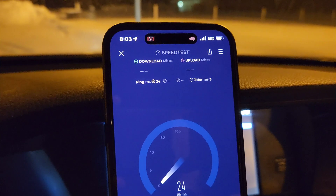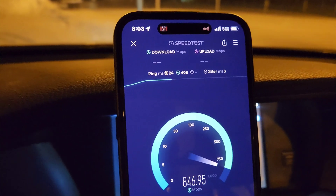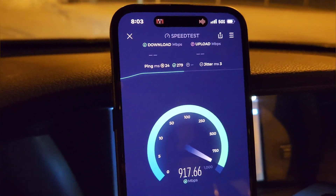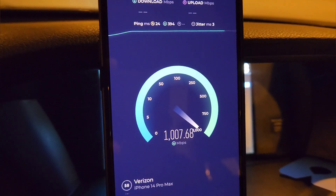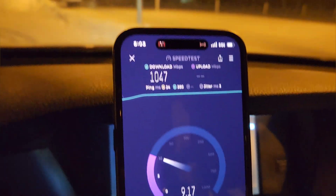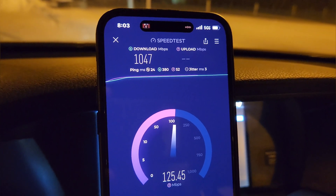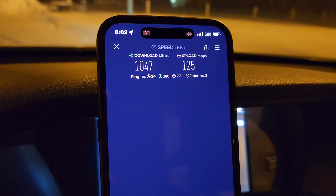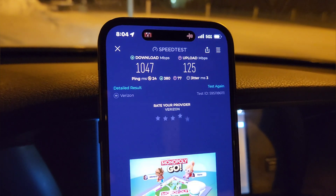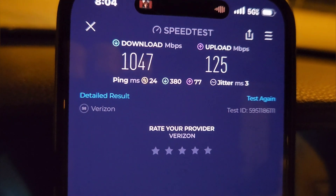We'll do one more — you can see all that snow in the background, serious snow coming down and it's freezing, like 18 degrees. We cracked a gigabit per second again. We've got a 10 gig fiber circuit, CBRS, C-band — all types of throughput here. Wrapping up: 1047 megabits down, 125 up, unloaded latency at 24, loaded latencies 380 and 77 downlink and uplink, jitter at 3 milliseconds.